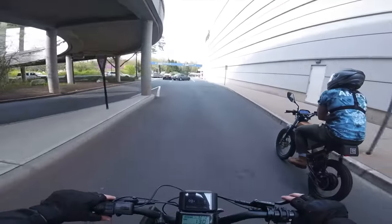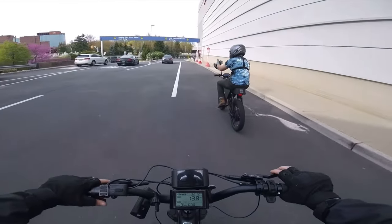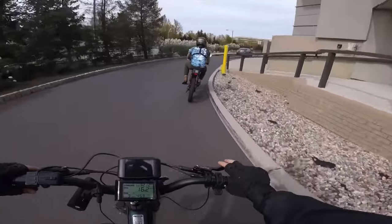For example, once I added a high-speed motor and a heavy battery, it forced me to upgrade other secondary components like the brakes, kickstand, tires, suspension fork, and torque arms. I basically had to rebuild the entire bike.